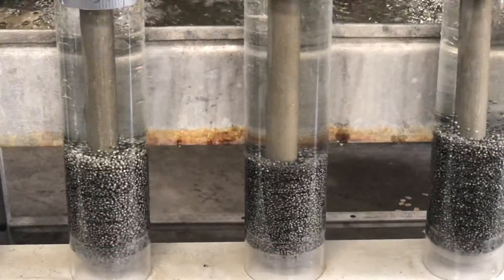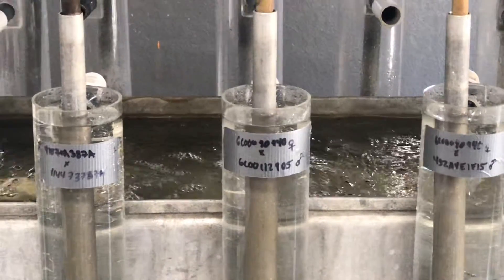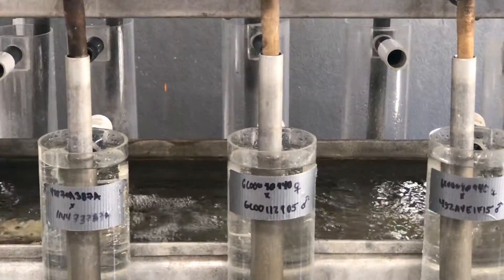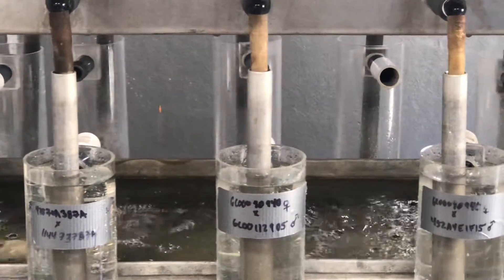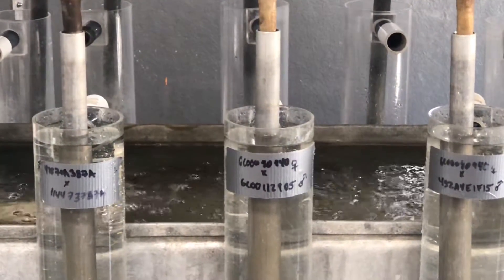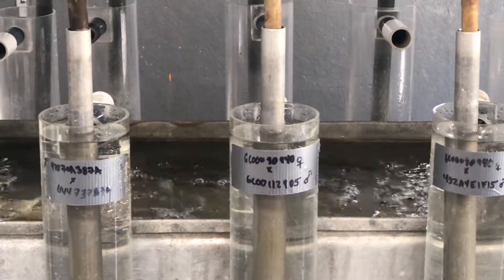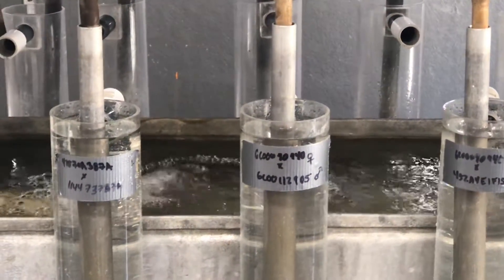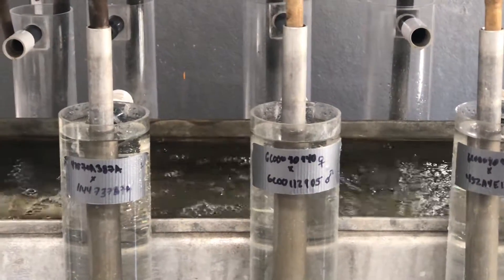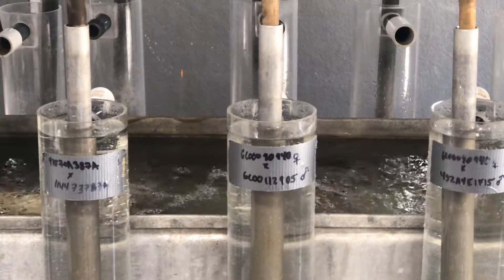If you look at the charts, you can also see information about the male and the female which were being used. Since sturgeons are being tracked, we know which male and female have been used, and we also look at the best matches by examining the DNA structures.